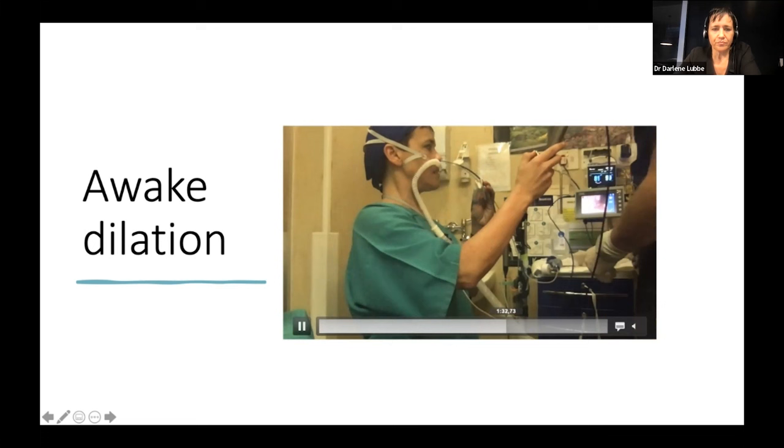I'd like to acknowledge Professor Ross Hoffmeyer, who developed this technique and is doing his PhD on it. I'm happy to take any questions. Thank you.